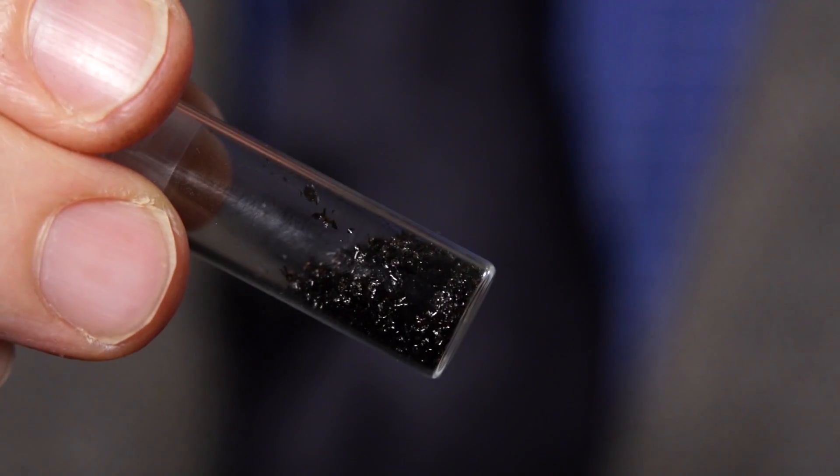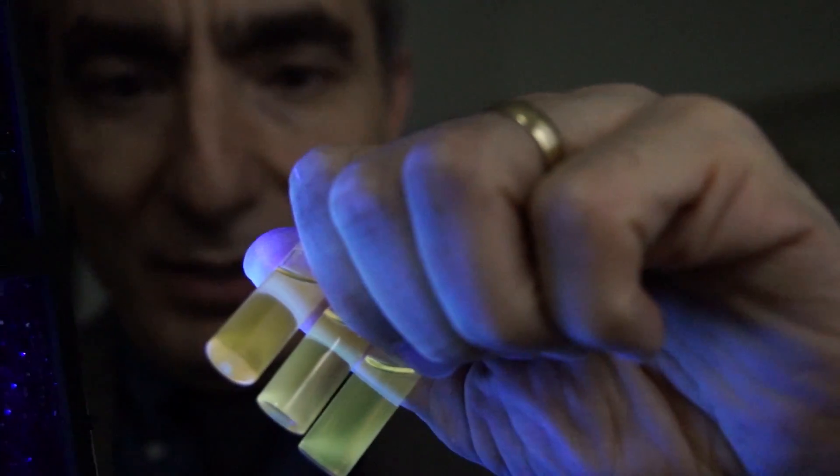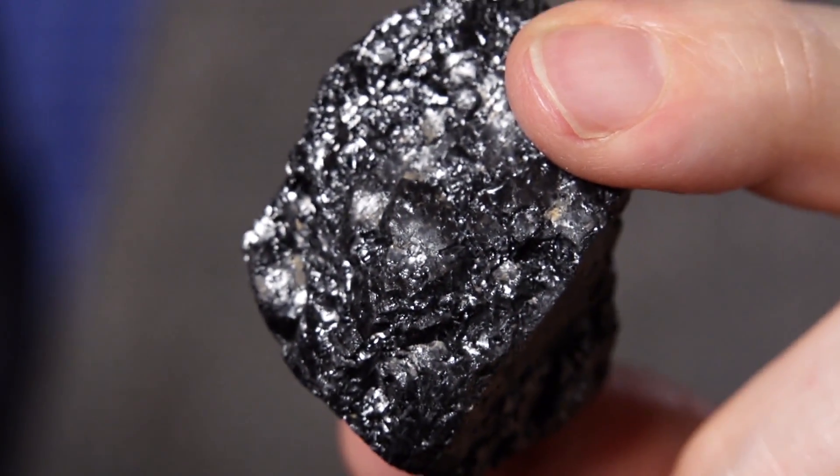That fluorescence is a really important property, because many times we want fluorescent materials for biological operations and biological assays. The fluorescent quantum dots currently used are extremely expensive and very often toxic. But these materials are non-toxic and they fluoresce just like quantum dots — because they actually are quantum dots — and they've been locked inside this coal for millions of years.